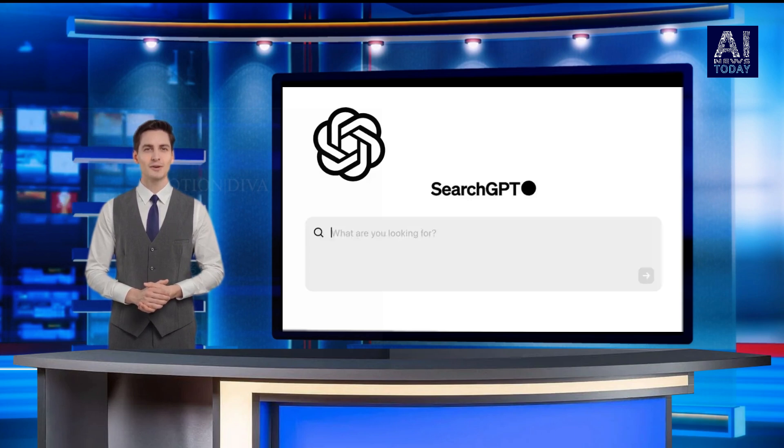Powered by OpenAI models, specifically GPT-3.5, GPT-4, and GPT-4o, Search GPT, which OpenAI describes as a prototype, is launching today for a small group of users and publishers.